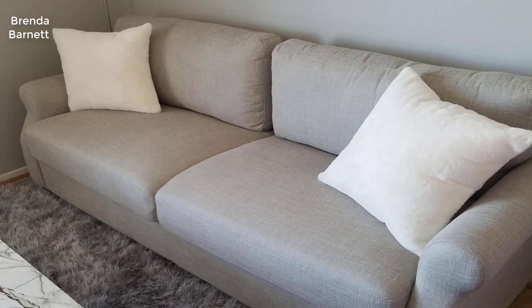Hey guys, in this video we're gonna be checking out the Zionist Josh traditional upholstered sofa. The Zionist traditional upholstered LaVessia is the perfect cozy spot for movie night, game night, or curl up with a great book night.